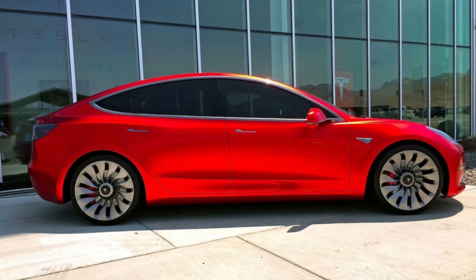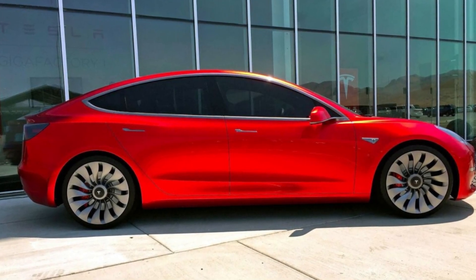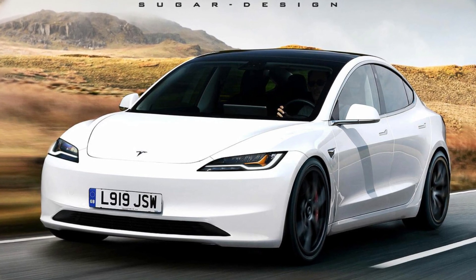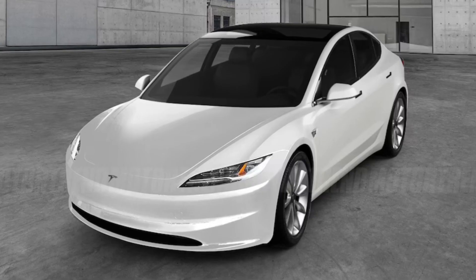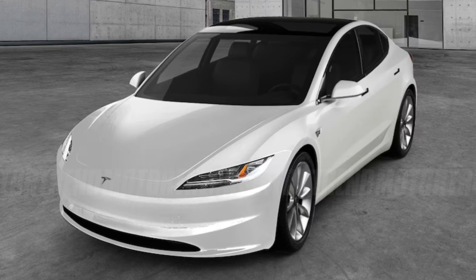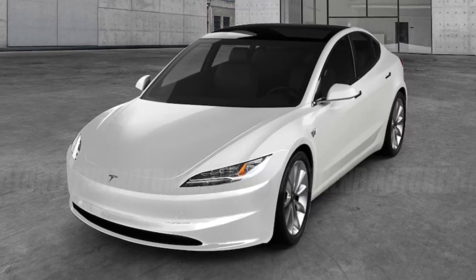More than the media had predicted, the new car is different from the old one. The rendering displays horizontal, slender headlamps with hints of the Model S and the upcoming Roadster. The automobile has a more traditional and austere appearance thanks to a new horizontal line at the top of the front end and a more upswept horizontal line in the middle, above the air intake. The new Tesla is cleaner because it doesn't have fog lights.